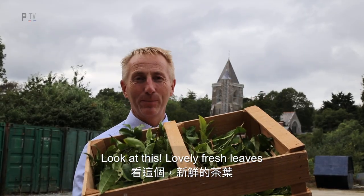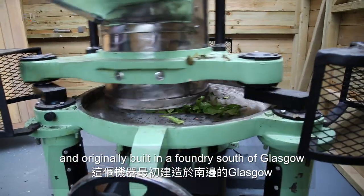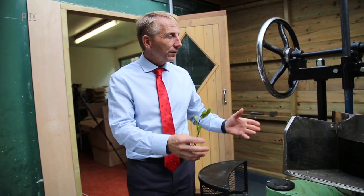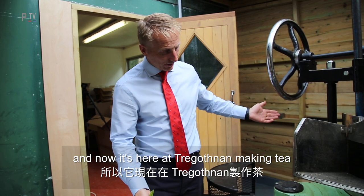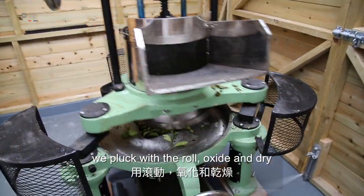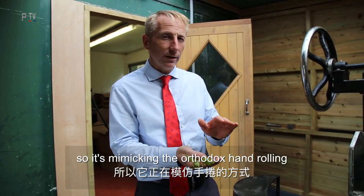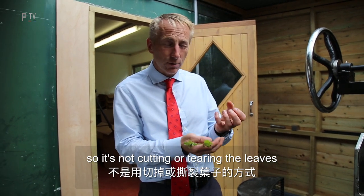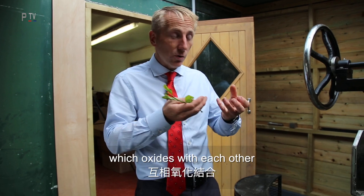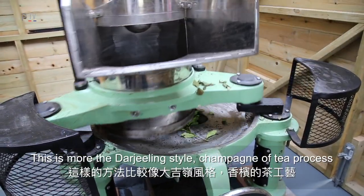Look at this lovely fresh leaf — we're about to get this processed. This machine is Scottish-designed and originally built in a foundry just south of Glasgow. At Indian independence the whole factory foundry was moved to Calcutta, and we bought it back from Calcutta last year. Now it's here at Tregothnan making tea. The process is very simple — this machine mimics hand rolling: pluck, roll, oxidise, and dry. It's literally just bruising the leaf as if you were rolling by hand, releasing the juices within the leaf which oxidise with each other, giving you that unique tea flavour. This is more of a Darjeeling-style champagne-of-tea process. In China, Japan, and Taiwan they tend to go more for green tea.